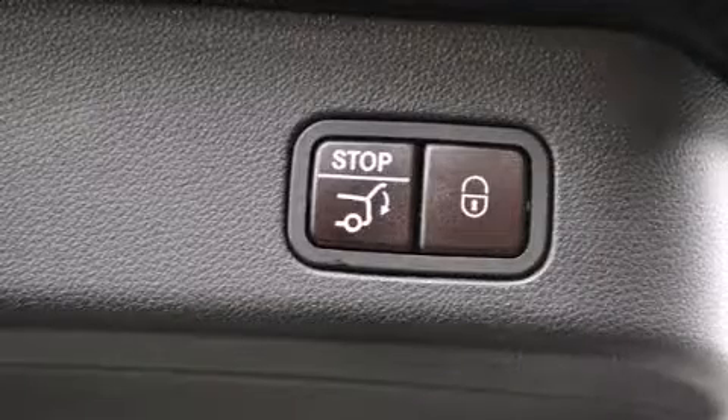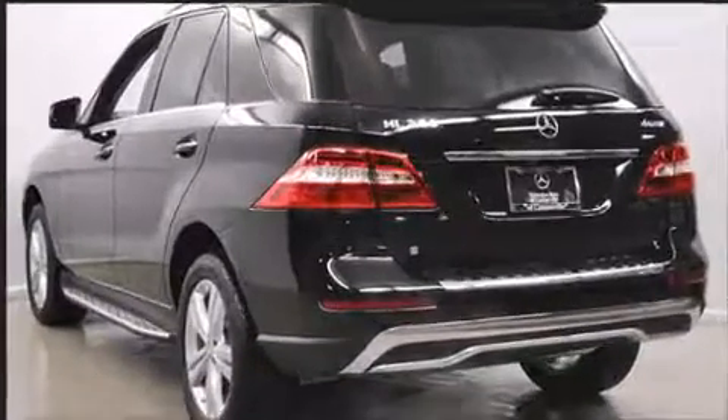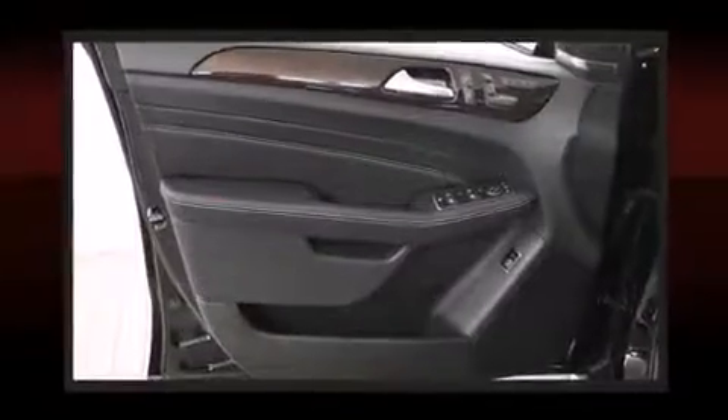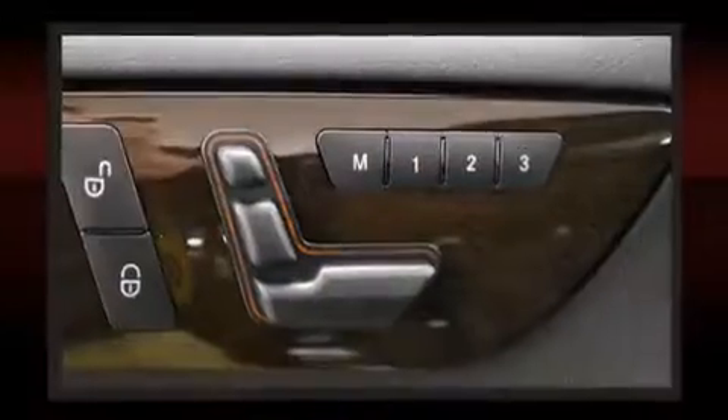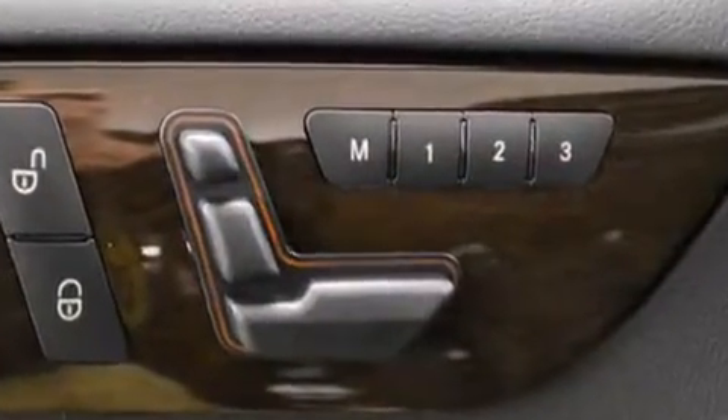Enjoy your favorite music via the stereo system, which includes a CD player with MP3 capability, steering wheel mounted audio controls, a 10 gigabyte hard drive, and 14 speakers, yielding maximum audio versatility.